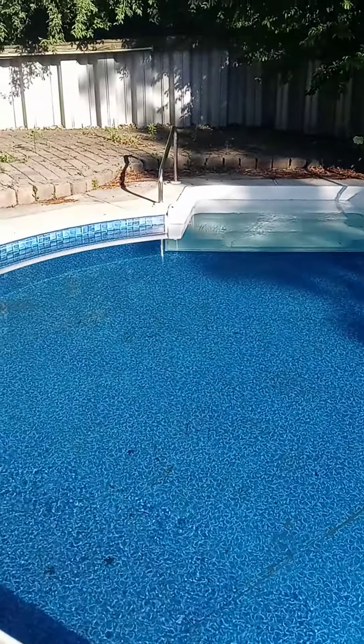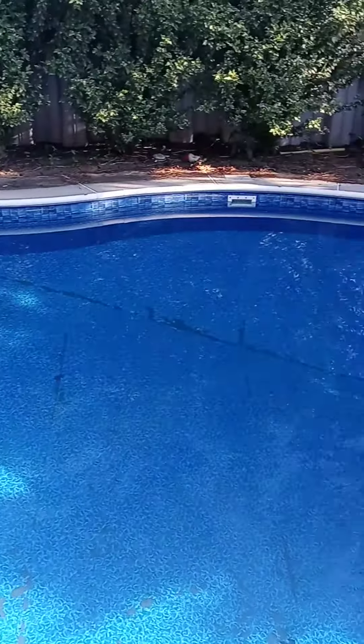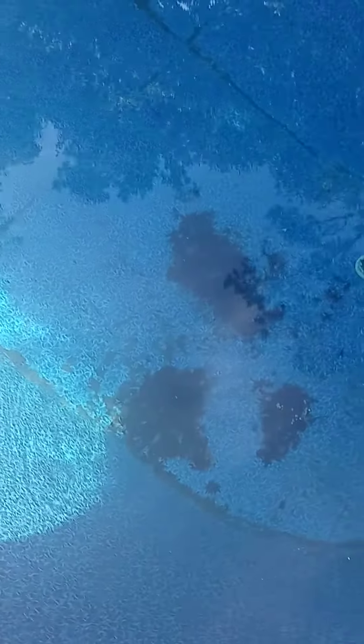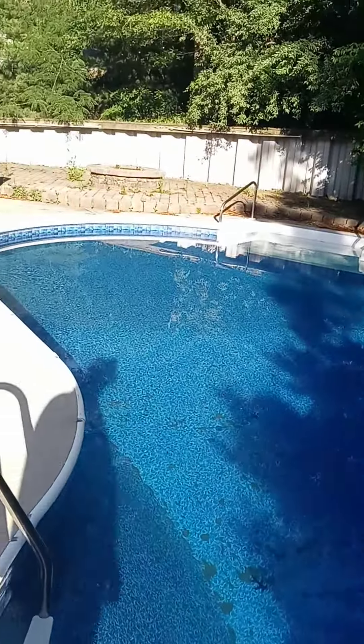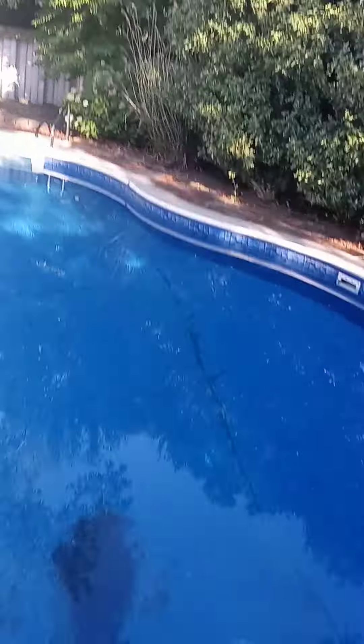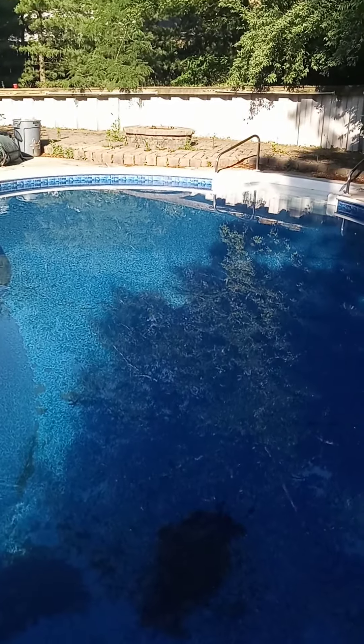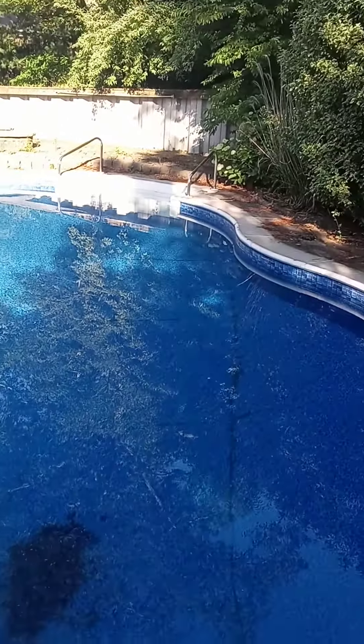Perfect temperature. I'll check the temperature. Right here I'm gonna clean this all out today — this will all be done today. But other than that, the whole pool is clean, just a little section to go. Pool is clean.